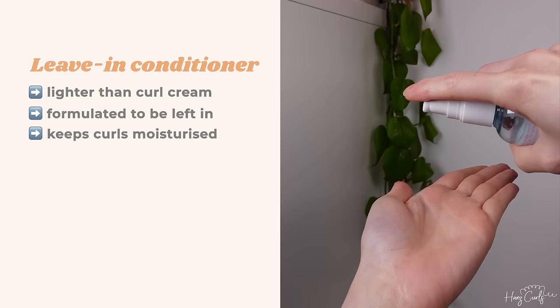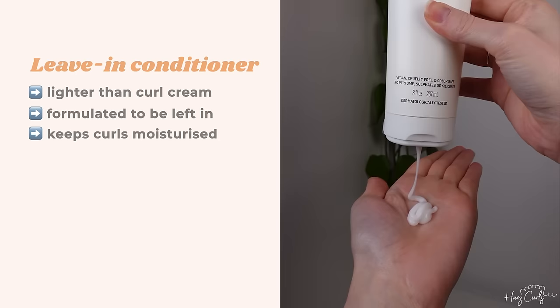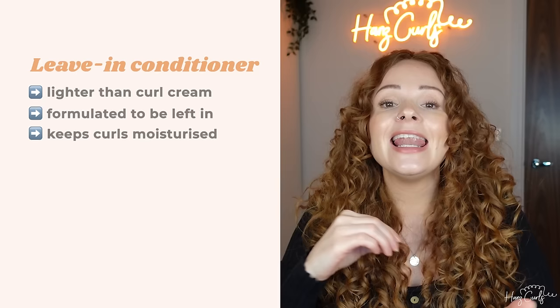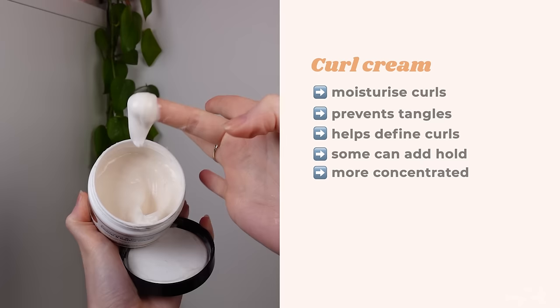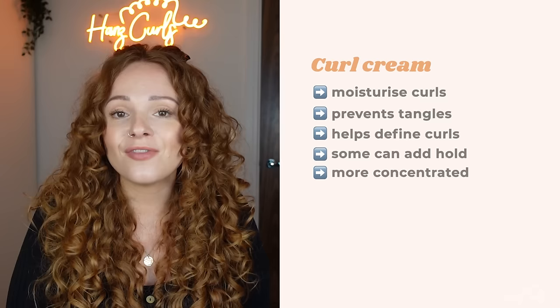Leave-ins usually have a lighter consistency than curl creams. They work in the same way as a regular conditioner that you rinse out, but leave-in conditioners are formulated to be left in the hair to help keep it moisturized and conditioned between wash days. Curl creams, on the other hand, are very similar to leave-in conditioners in that they moisturize the hair and stop it from drying out and knotting between wash days. But lots of curl creams also have styling properties which help define curls, and some even add hold to help curls last between washes.